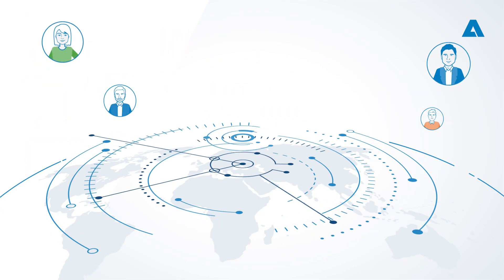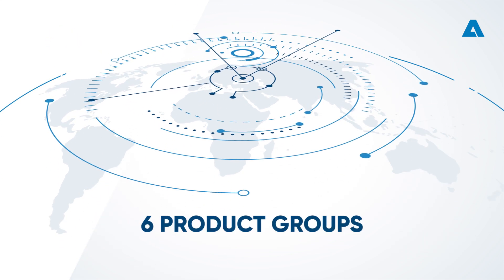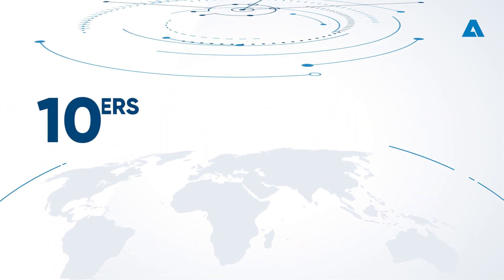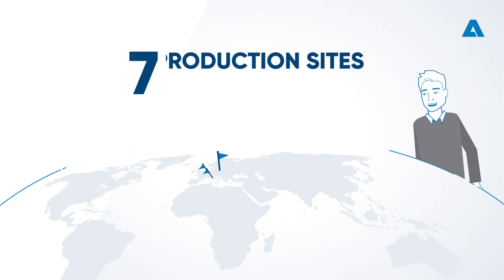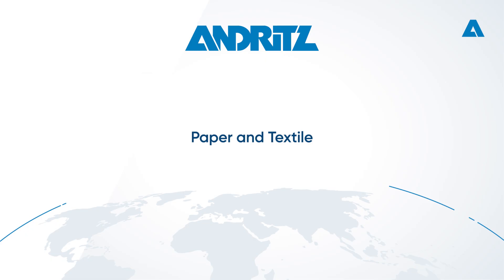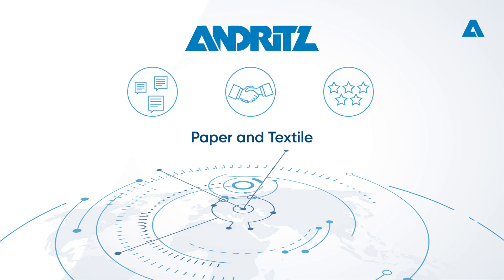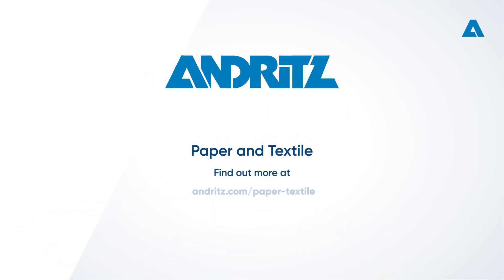To sum up: more than 2,000 employees in 24 countries, 6 product groups serving 6 industries, 10 pilot plants and R&D centers, and 7 production sites around the globe. That's why Andritz Paper & Textile is a strong partner with a global network and decades of experience as a technology supplier. Find out more and read the latest news at andritz.com/paper-textile or contact us today at paper-textile@andritz.com.